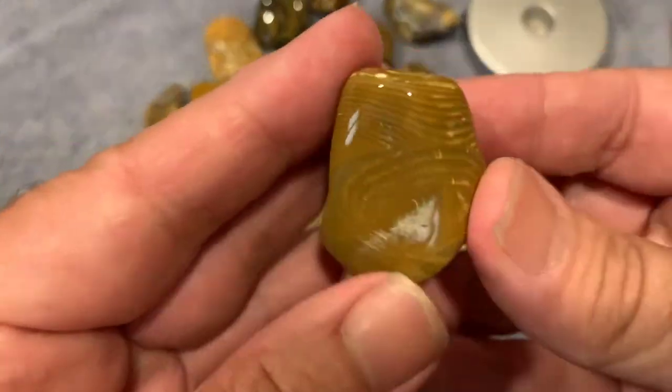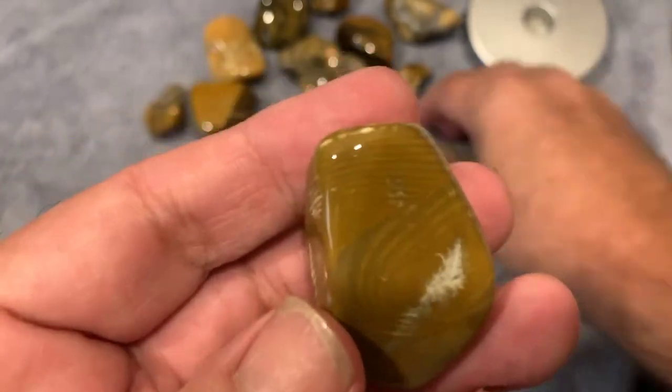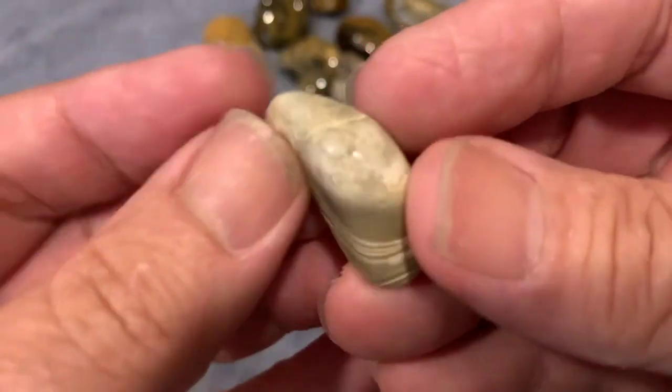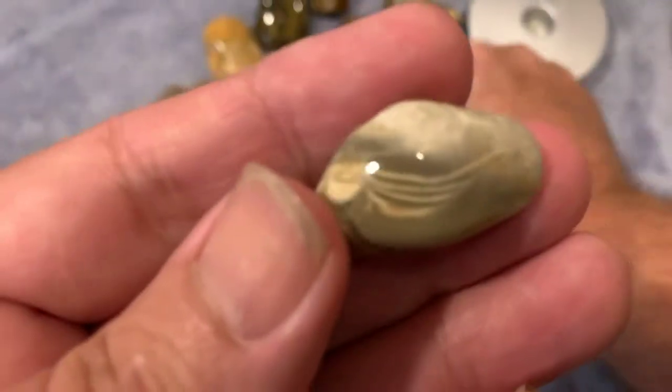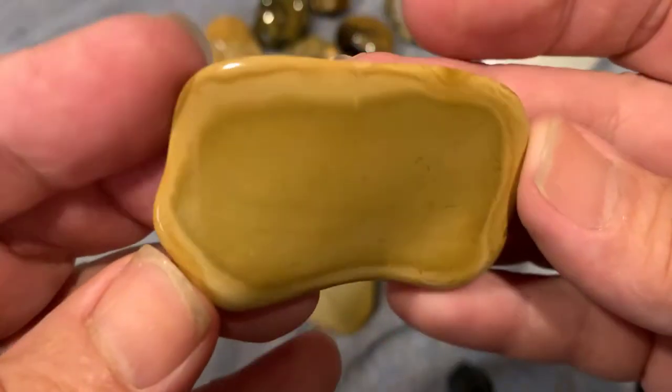Some of these might not even be Banded Chert, but they all pretty — they look like it. I'm not sure on this one, but that's cool.